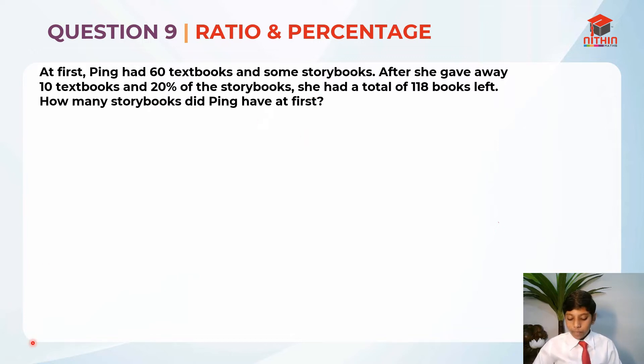So we do not know the number of storybooks, but over here they have expressed the storybooks as a percentage. She gave away 20%. So I'm going to take the total storybooks as 100%, so that it will be easier for us to reference. Now that we have read the question, let's highlight the key information. So at first, Pink had 60 textbooks and 100% storybooks instead of 'some'.